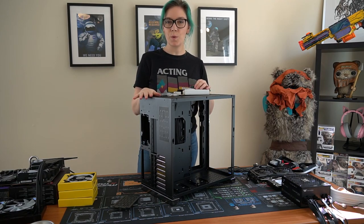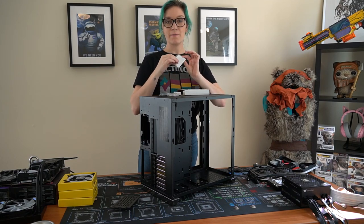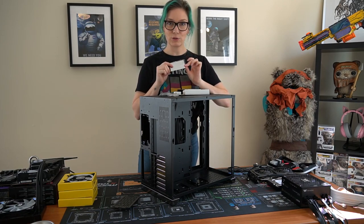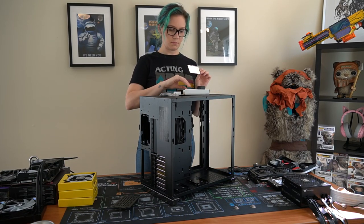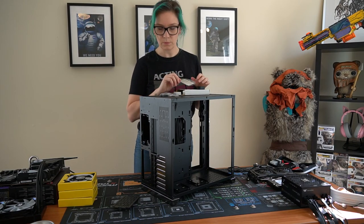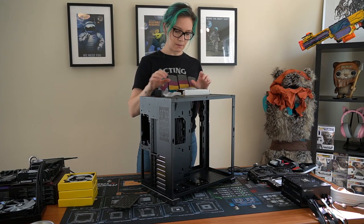This being a limited edition case, each one gets a number. Let's see which number I am - number 538, lucky number 538 out of 2000. They gave you two of them; I'm not sure why - maybe one for the inside, one for the outside, or in case you lose one. There's also a piece of rubber with 3M tape on the back.